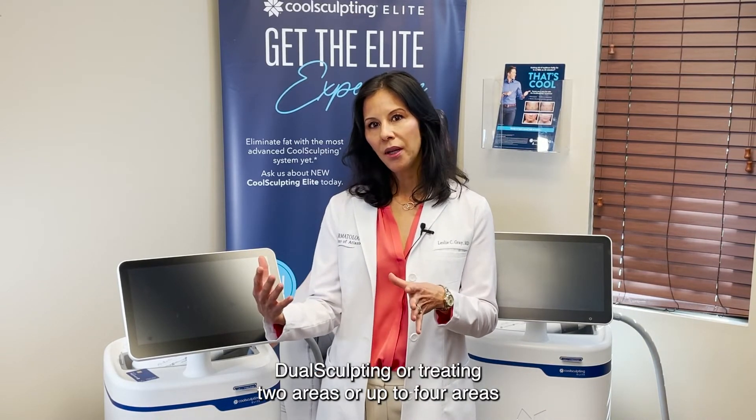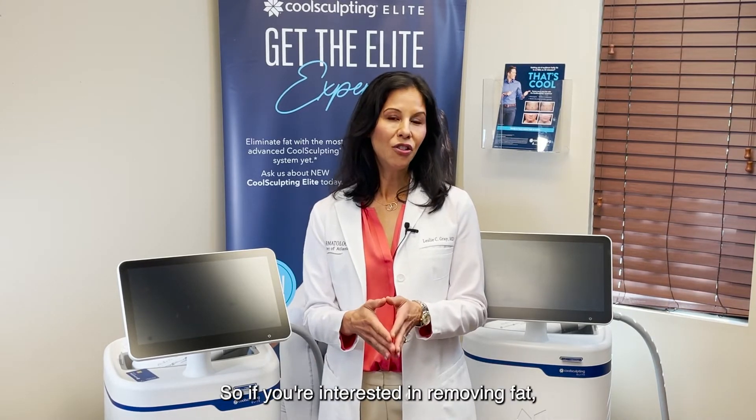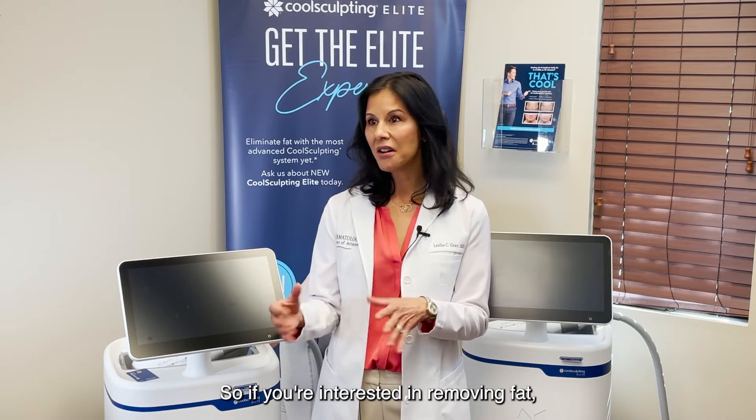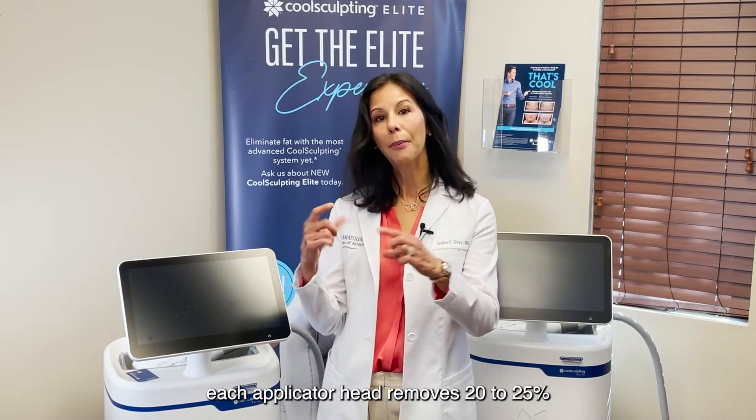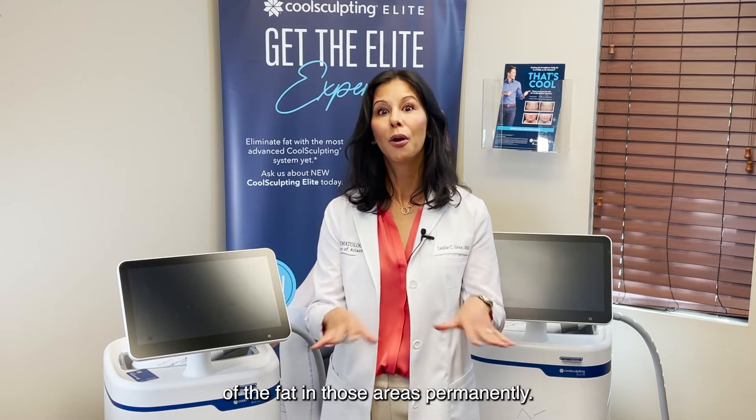DualSculpting — treating two areas or up to four areas at one time — is just an efficient way to get you results. Each applicator head removes 20 to 25% of the fat in those areas permanently.